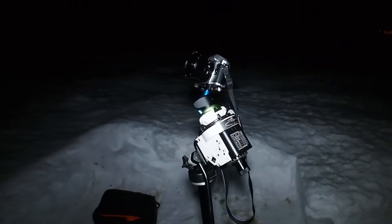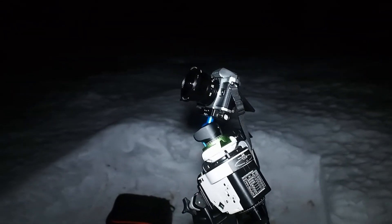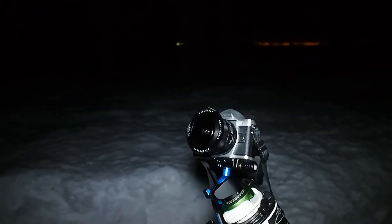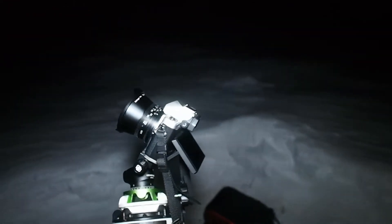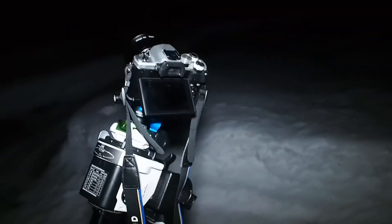In between the visual observing I have been doing some wide-field photography — shooting the Orion part of the sky and the Big Dipper area, together with some nice foreground, on my trusty Sky-Watcher Star Adventure.